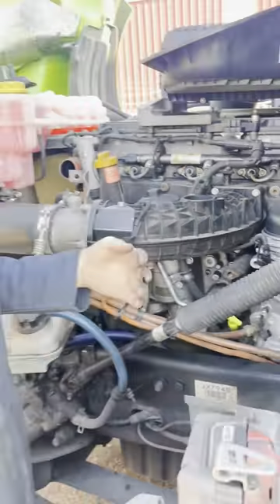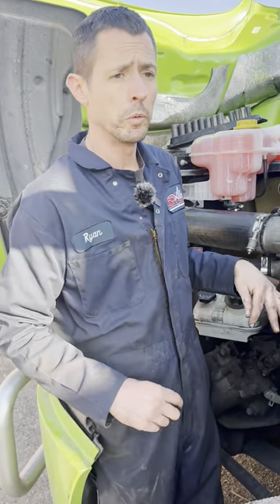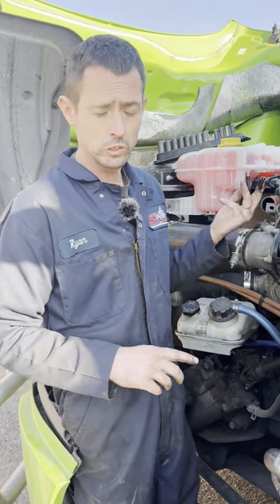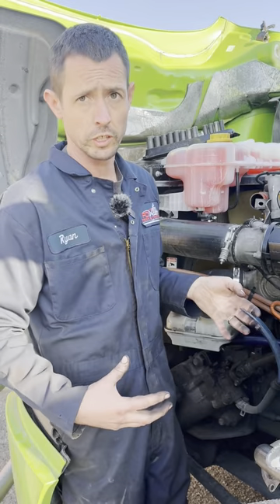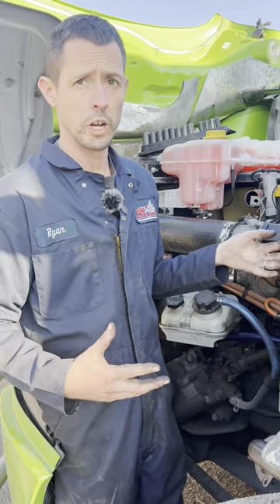So we know we have a bad EGR cooler, which is significant because it can cause downstream problems — that glycol burning and the residue from it can actually aggregate your DOCs and your DPF. And you can have these problems where the truck won't regen properly and it won't convert nitrogen oxides efficiently to where it needs to be for emission standards, and it derate the truck and causes all those problems.